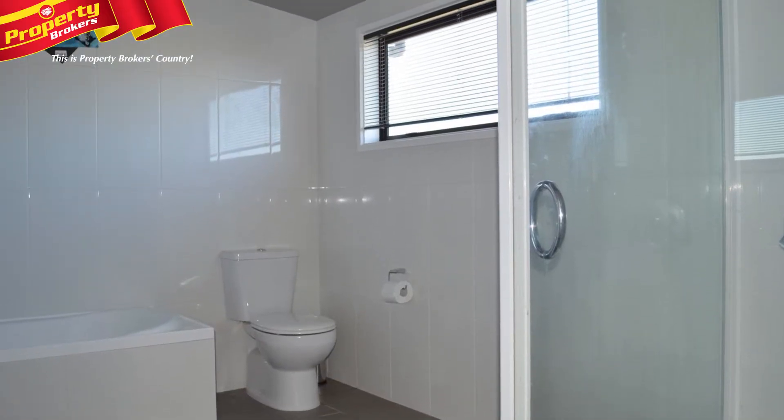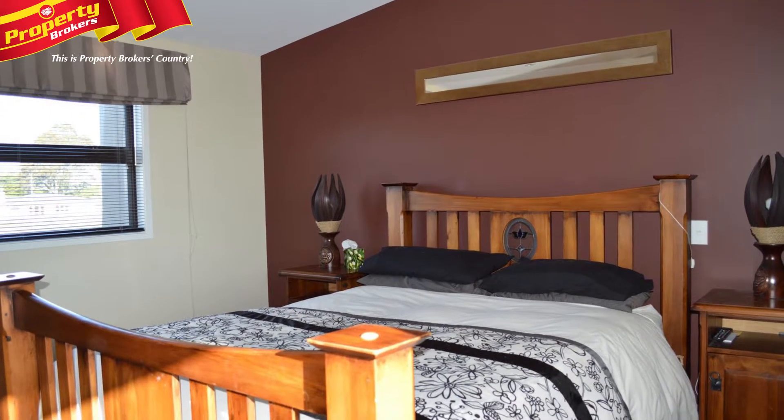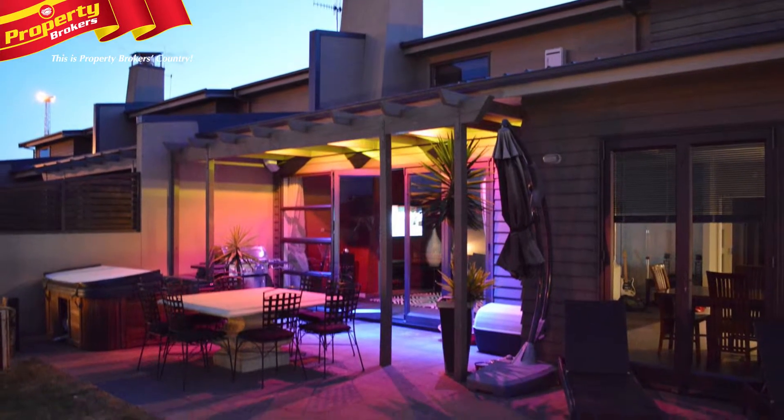Number 32 Belle Ricard Way has all you'd expect of modern living: alarm, remote garage door, waste disposal unit, dishwasher and very stylish drapes and blinds throughout.